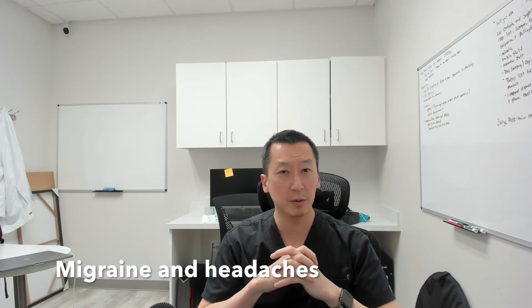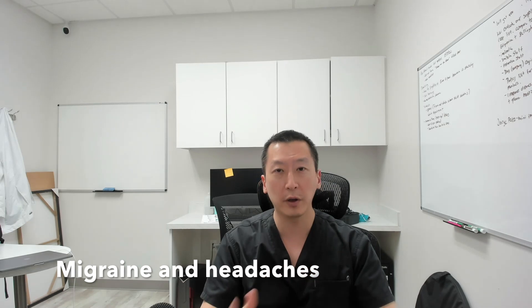If you guys have any questions, please feel free to leave a comment below. I have a lot of other articles and videos talking about wisdom teeth symptoms and just the whole process about wisdom teeth, so feel free to check those out. Thanks!